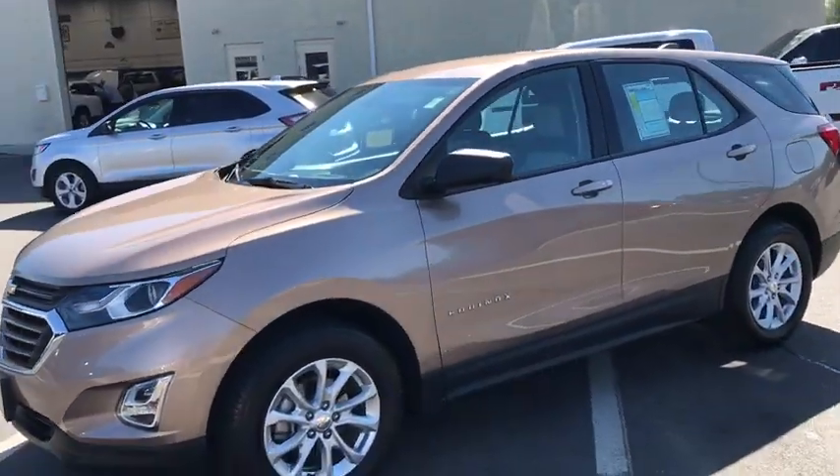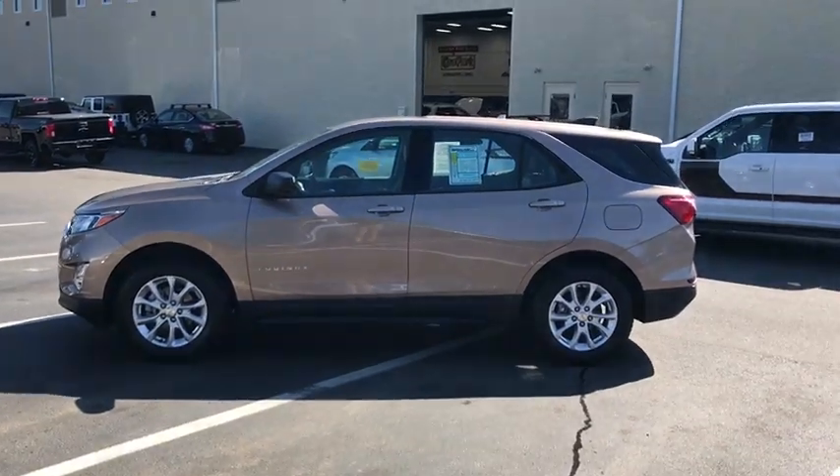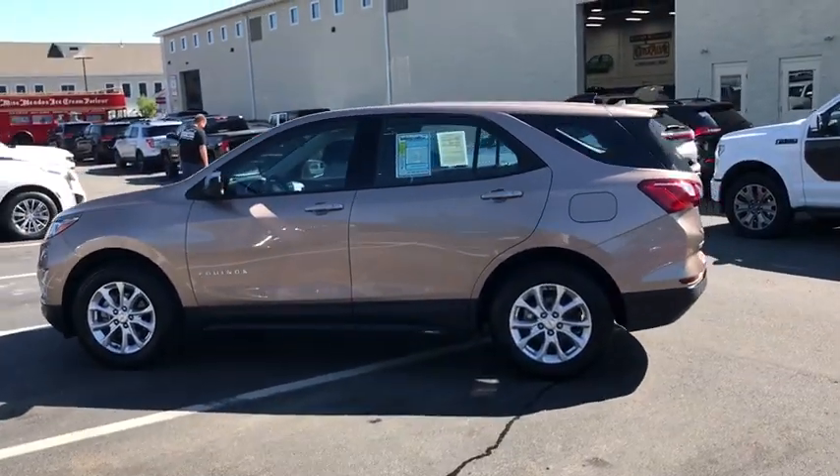The 2018 Chevrolet Equinox. Fuel efficiency, safety, and value equals the Chevy Equinox. This vehicle has less than 7,000 miles.